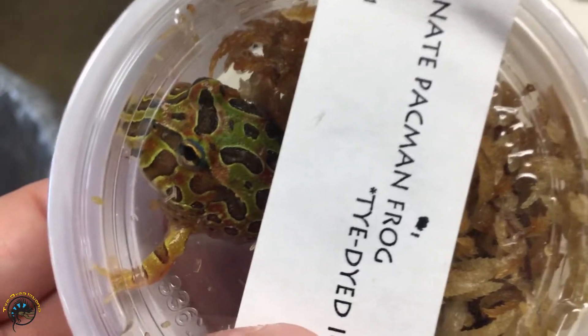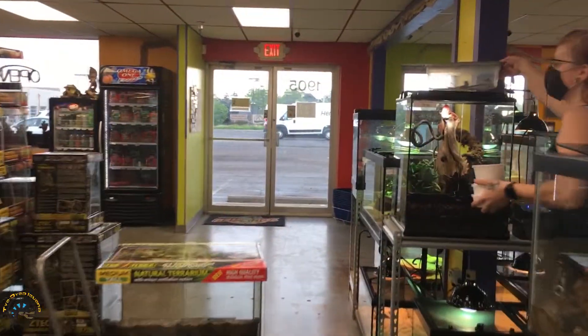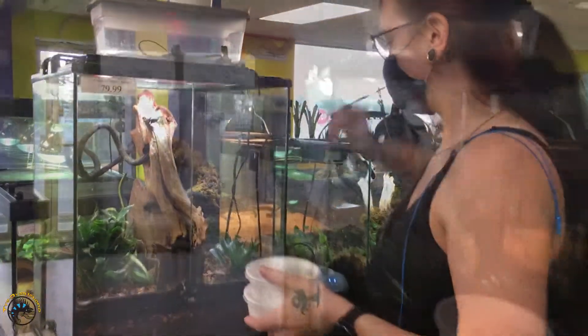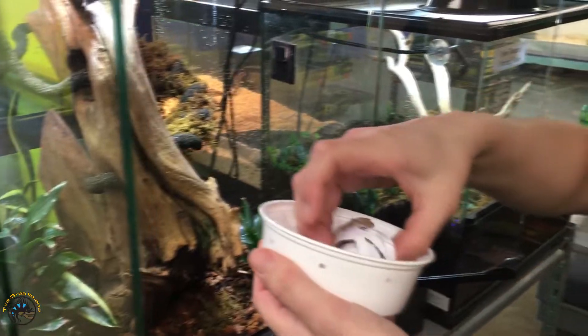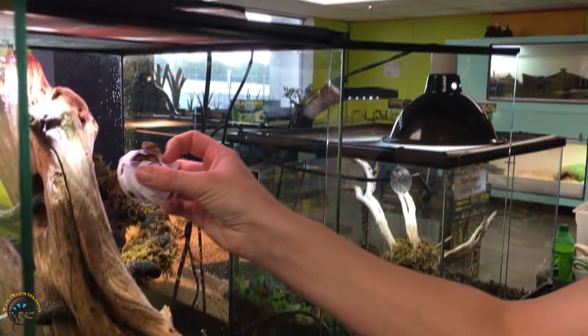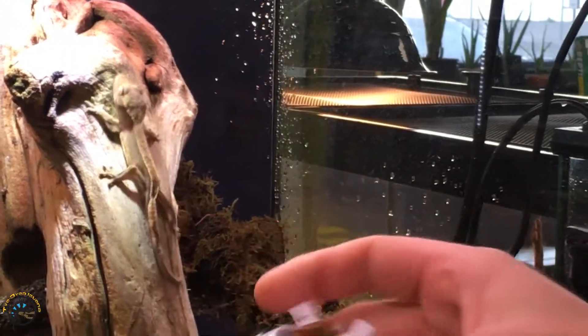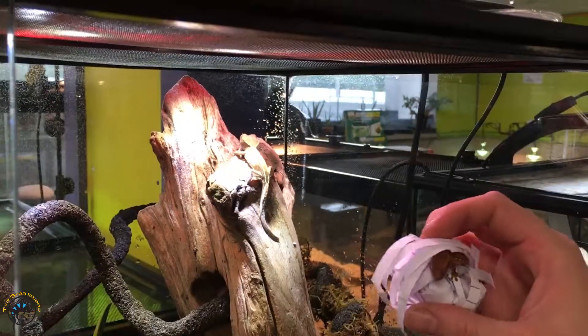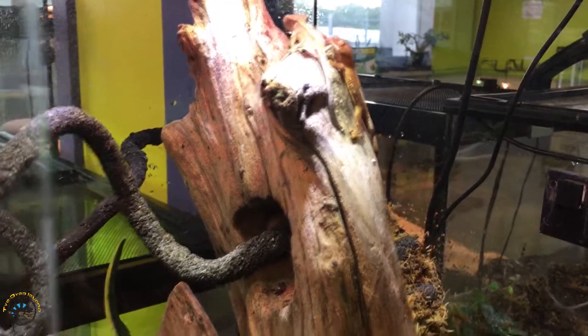And then we've got some more Nates, and he's ready to get out of there. Ellie's got quite a few eggs. That's a really pretty pinstripe. Supposedly they're flames, but I'm not familiar with all the different types of morphs. Another pinstripe.